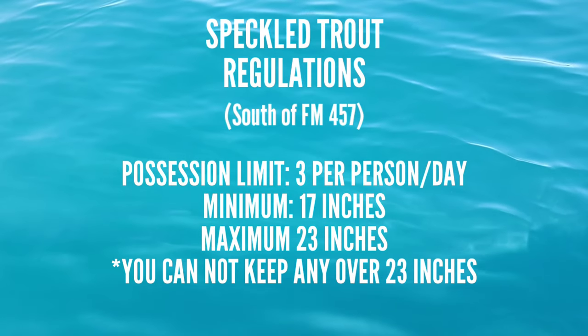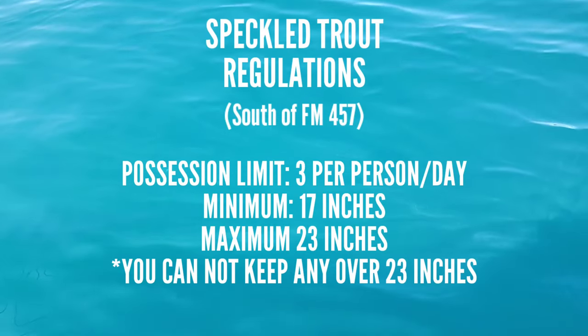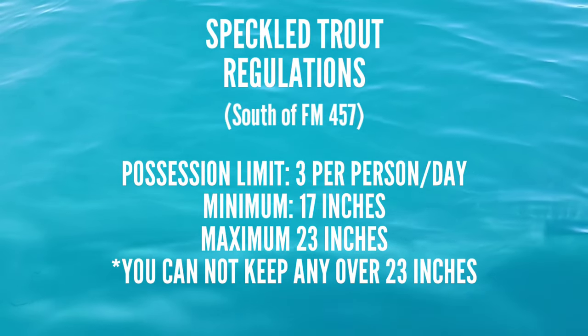If you are south of FM 457, you get a daily bag limit of three fish per person per day. They have to be bigger than 17 inches and no larger than 23 inches. You are not allowed to keep an oversized trout below FM 457.